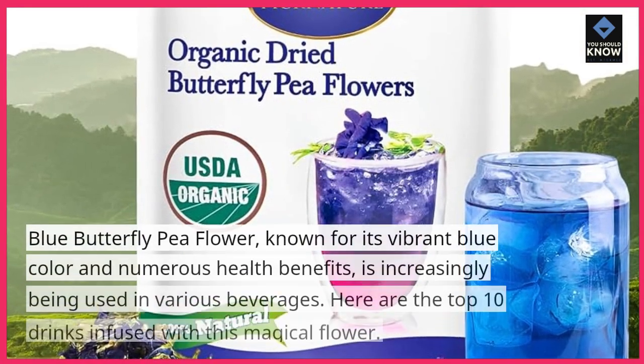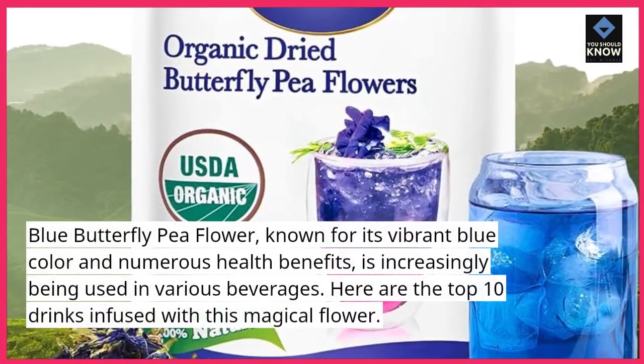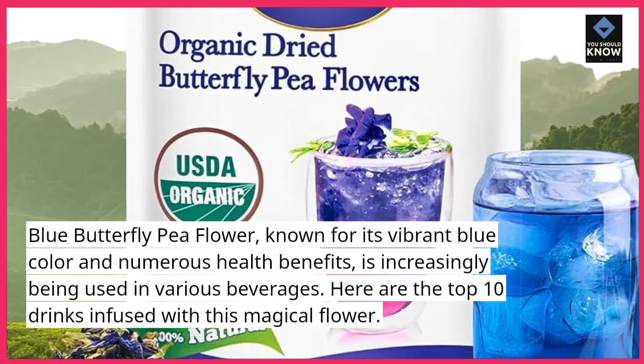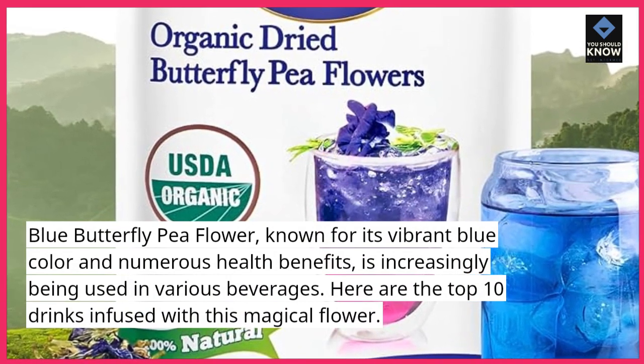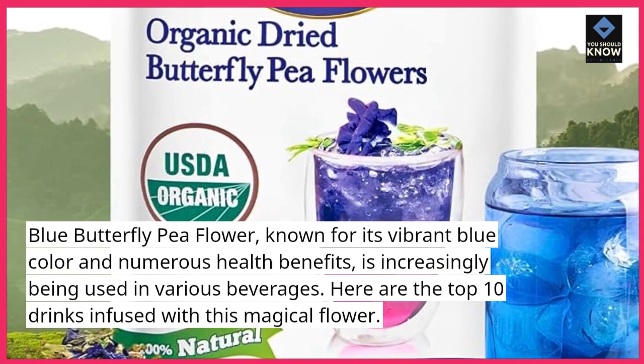Blue Butterfly Pea Flower, known for its vibrant blue color and numerous health benefits, is increasingly being used in various beverages. Here are the top 10 drinks infused with this magical flower.